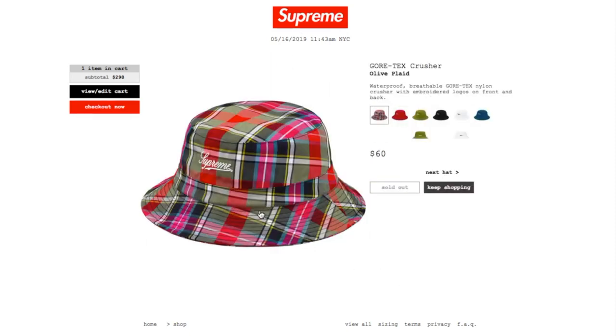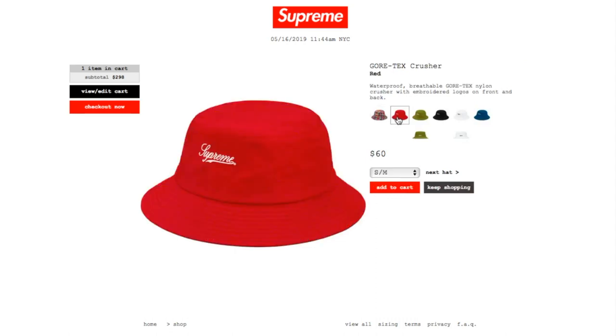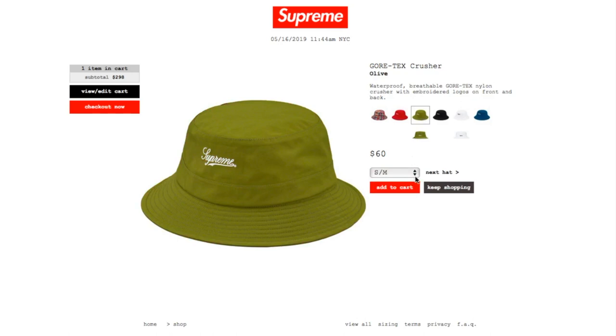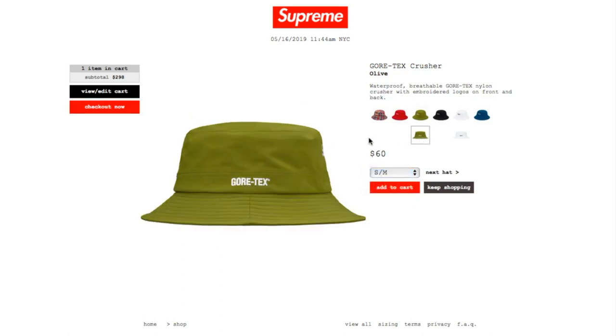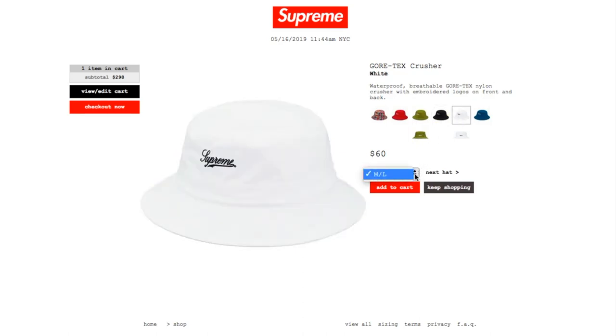This one is the Gore-Tex Crusher in olive, retails $60, and currently it is sold out. Waterproof breathable Gore-Tex nylon crusher with embroidery logo on front and back. You got Supreme on the front. Red color runs by size small/medium or medium/large. Olive is still available in small/medium or medium/large, with Gore-Tex on the other side. Black has medium/large left. White is still available in size medium/large.